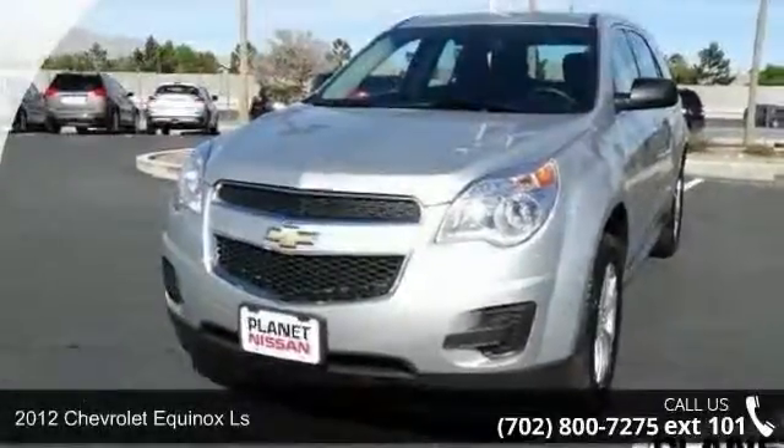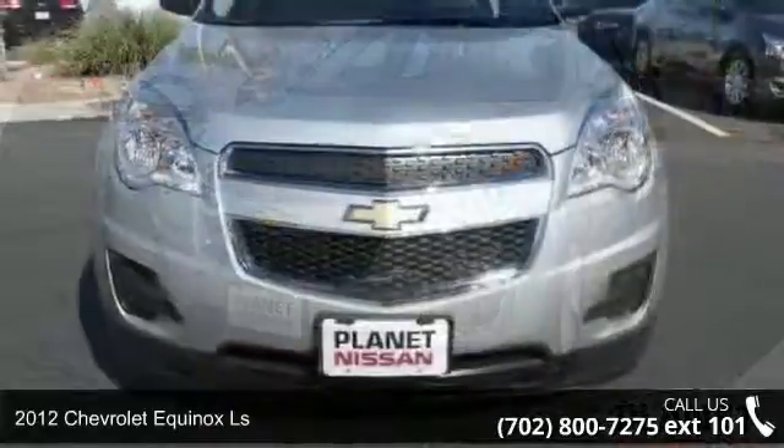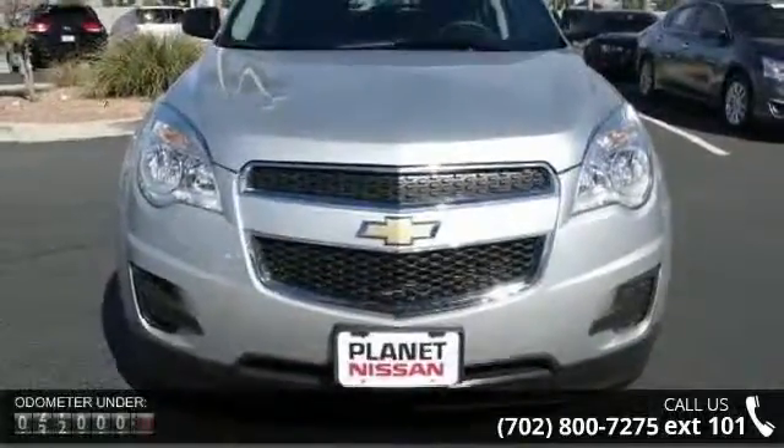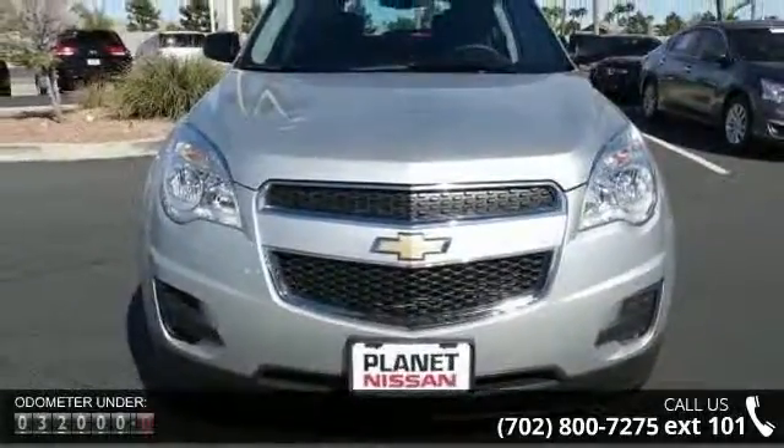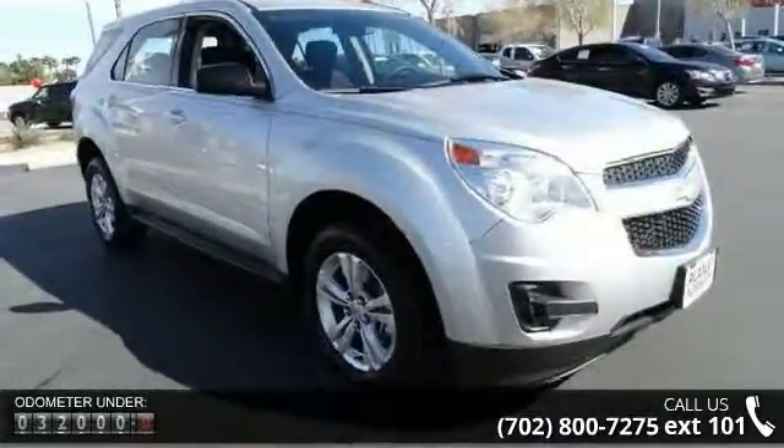Presenting the 2012 Chevrolet Equinox LS. If you are looking for an automobile with great features, look no further. This vehicle comes with a reliable 4-cylinder engine connected to a smooth shifting automatic transmission.